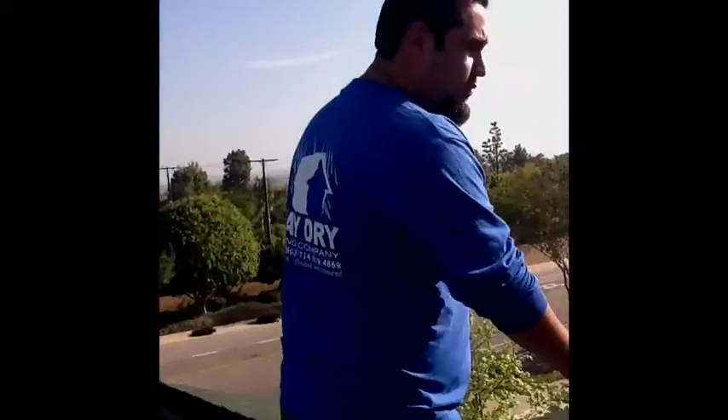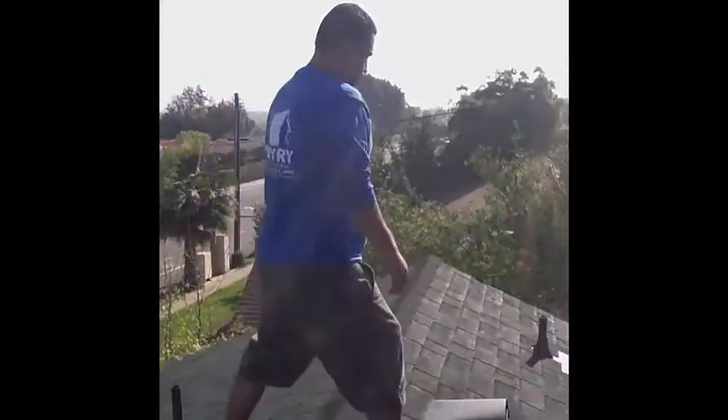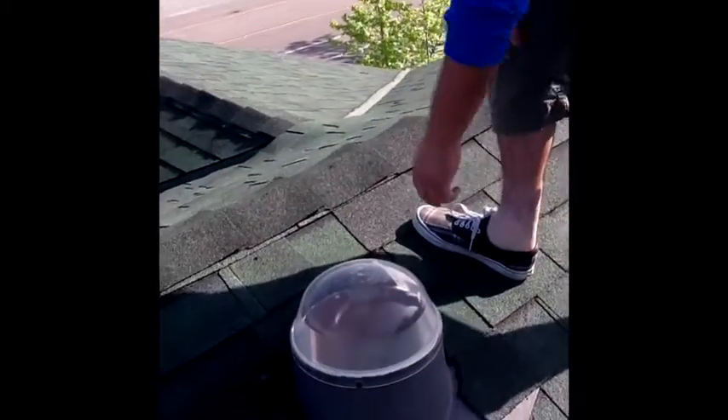Let me show you some things that we did that other roofers didn't have on the previous roof. We installed dormers to actually let the roof breathe a little bit more — that's going to make a big difference in the summertime. And here, we got some solar tubes installed correctly.